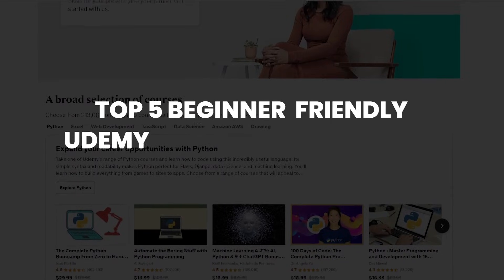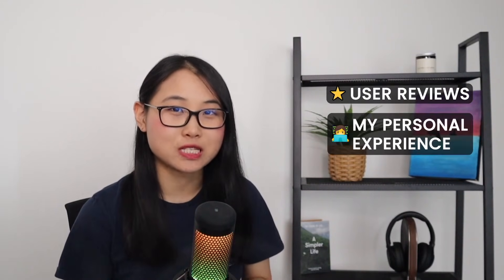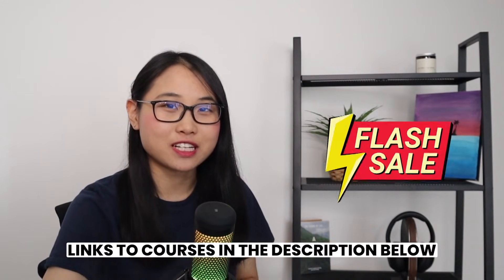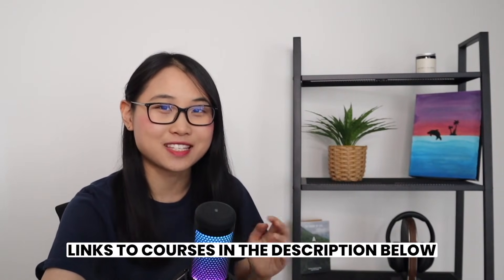I could go on and on about how much the courses have helped me build my technical skills, but in this video, I want to share with you the top five beginner-friendly Udemy courses I recommend for learning AWS Cloud. These courses have been carefully selected based on user reviews as well as my personal experience using them. One more thing before we get started: Udemy is currently running a special promotion, so make sure you check the links in the description below to redeem a discount.